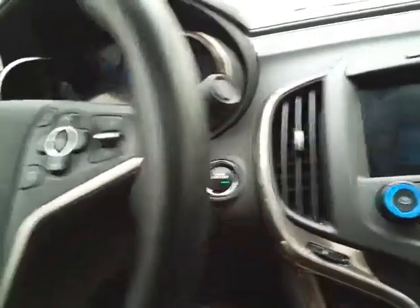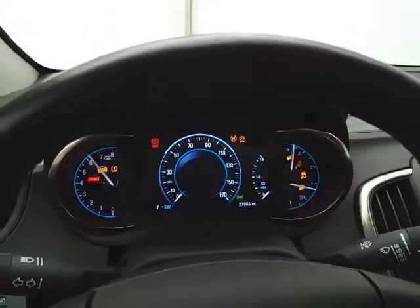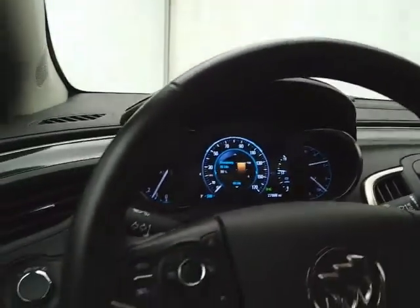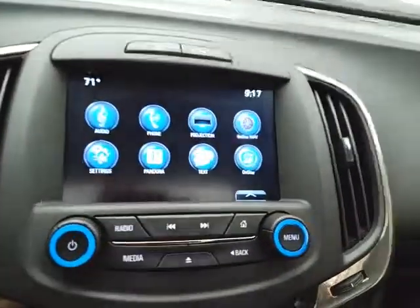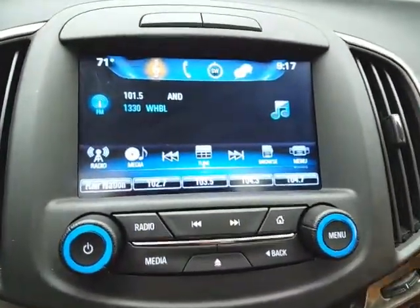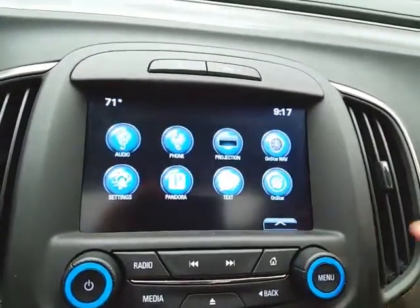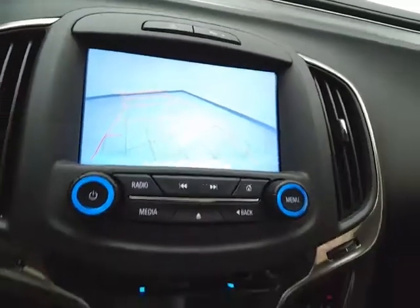Push button start and large, easy-to-read gauges with a driver information system. Cruise control and steering wheel-mounted audio controls keep your hands on the wheel. The large touchscreen infotainment system handles radio and is satellite radio capable. Bluetooth connectivity allows hands-free phone use, wireless music streaming, and syncing of smartphones and radio apps. The backup camera display is also shown on this screen.